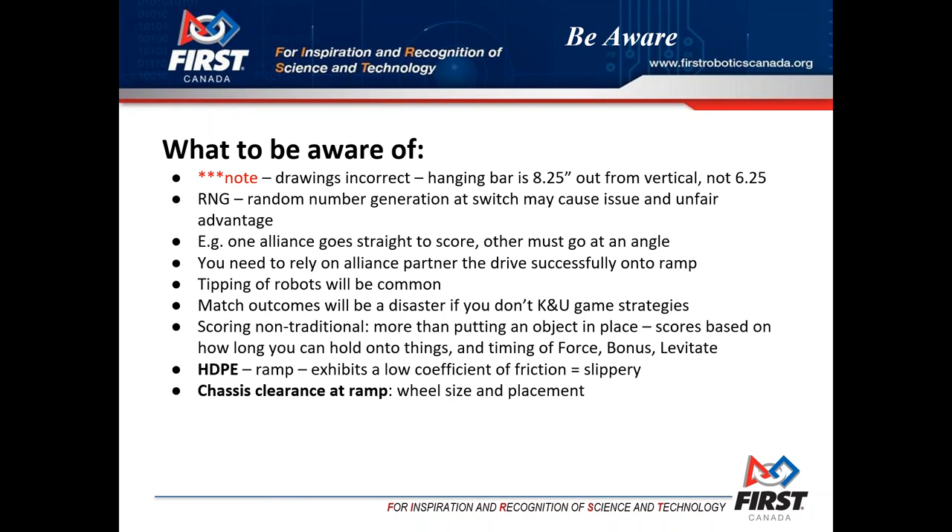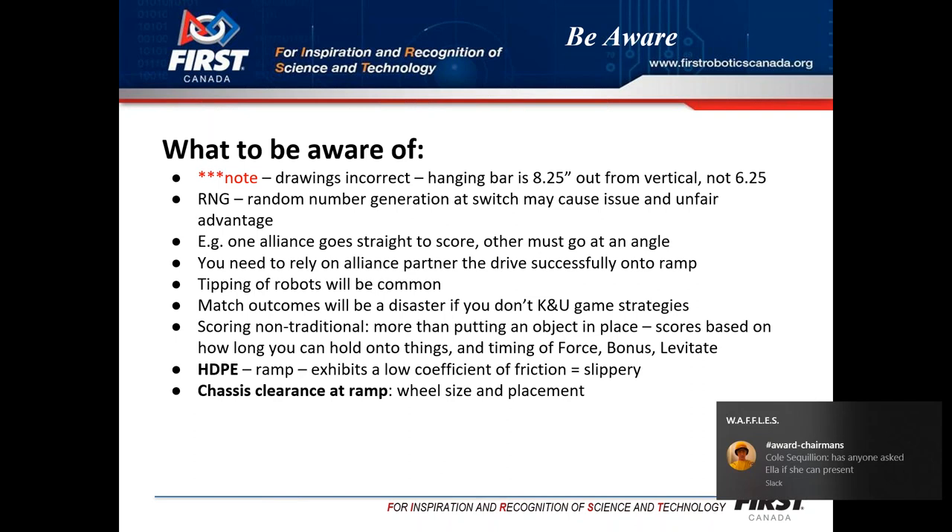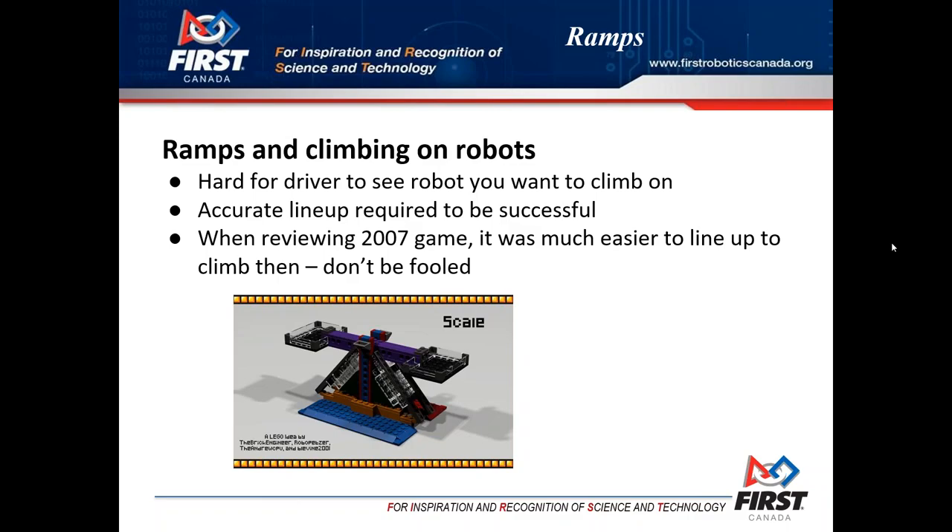Being aware of that point about relying on an alliance partner: if you build a ramp on your robot, you're relying on other people to get up on top of your robot, which becomes very difficult. We had some very large ramps a few years back and it's nowhere near as easy as you think. Also consider: once you do get up onto another robot, is the robot able to elevate you to a point where you're 12 inches or higher off the ground?